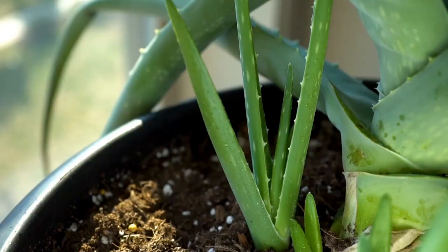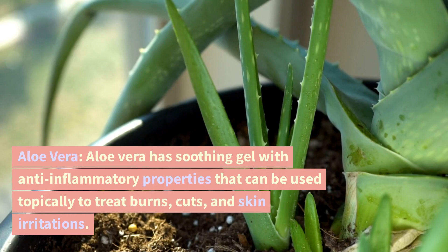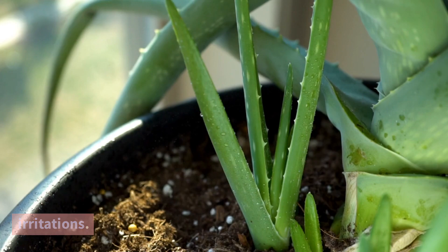Aloe vera. Aloe vera has a soothing gel with anti-inflammatory properties that can be used topically to treat burns, cuts, and skin irritations.